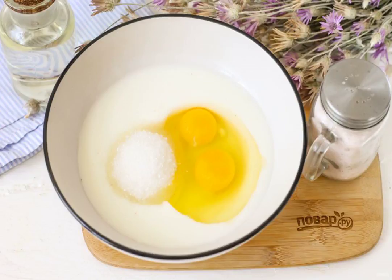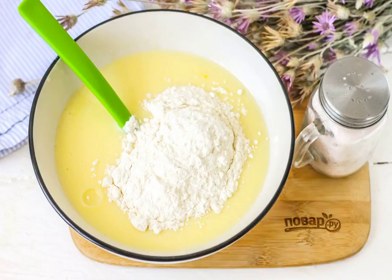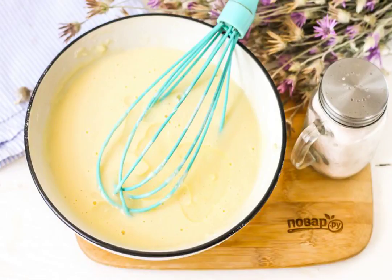In a deep container, beat the chicken eggs, add salt and sugar or put honey, pour kefir of any fat content and water. Whisk everything thoroughly. Add the coconut flour in parts and whisk until a viscous pancake dough is obtained. Pour in the vegetable oil and mix the dough.